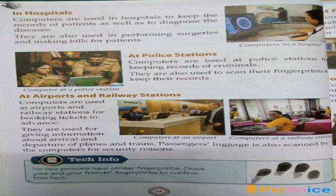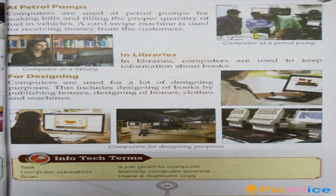Computers are used at airports and railway stations for booking tickets in advance. They are used for giving information about arrival and departure of planes and trains. Passengers' luggage is also scanned by the computers for security reasons. At petrol pumps, computers are used for making bills and filling the proper quantity of fuel in vehicles. A card sweep machine is used for receiving money from the customers.